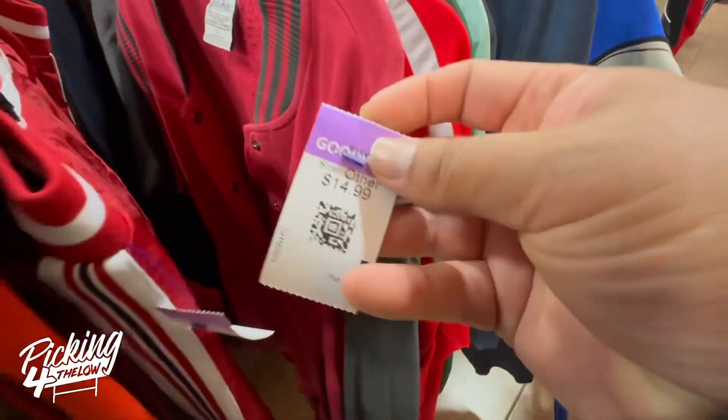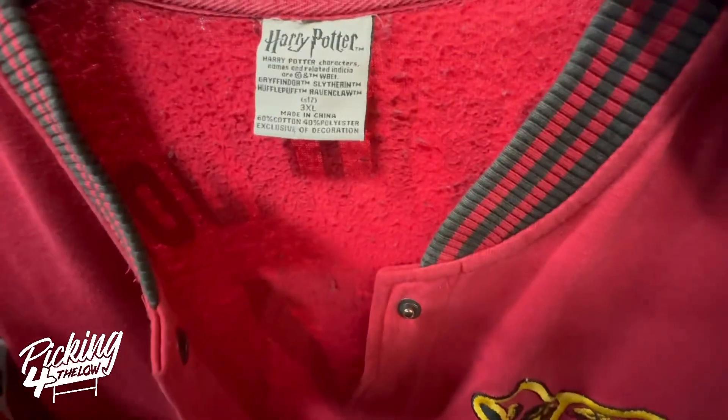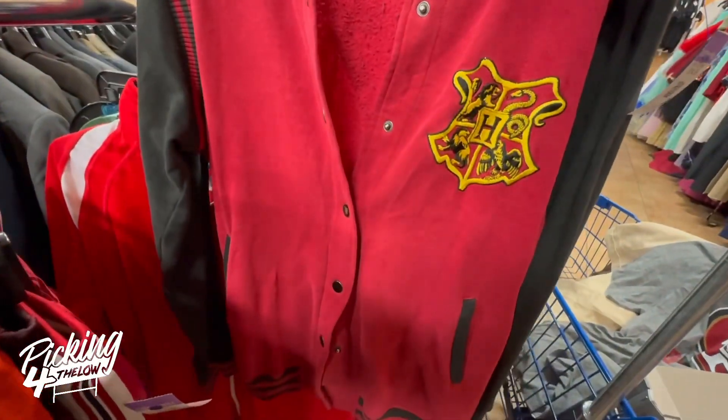I also checked out this Harry Potter jacket. I did not pick it up — it was $15 and I didn't find any exact comps on it, so I just left it.